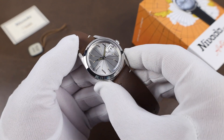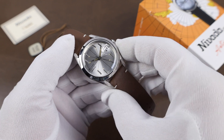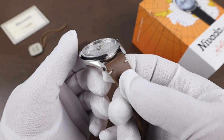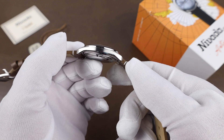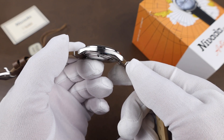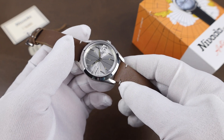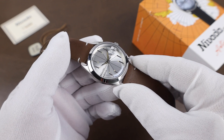Size on the watch comes in at a case width of right at 38 millimeters. The lug-to-lug is 44.9 millimeters. Lug opening is 20 millimeters, and the thickness is 11.5 millimeters, including the sapphire crystal, which is treated with an anti-reflective coating. Water resistance on the watch is 100 meters.